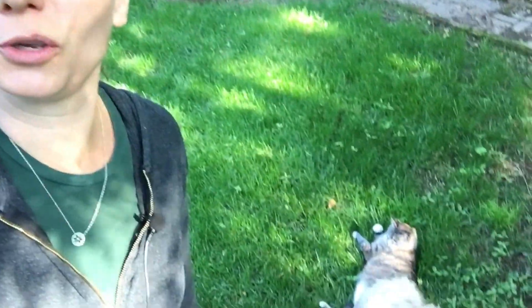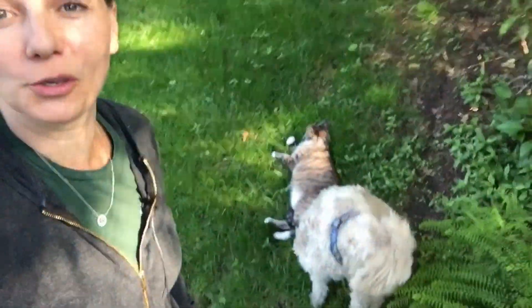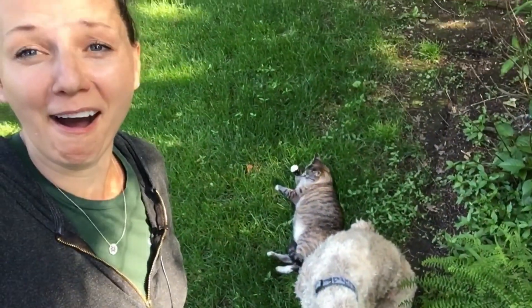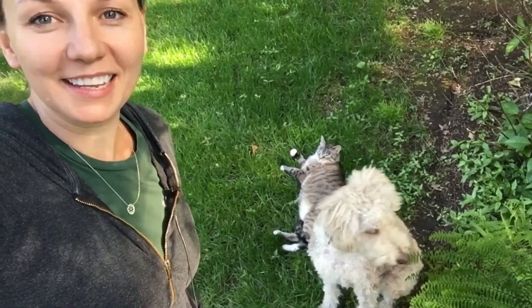Thank you so much for watching and I'll see you next time. By the way, look at these two cuties — aren't they so cute? Anyway, I'll see you next time, guys. Bye.